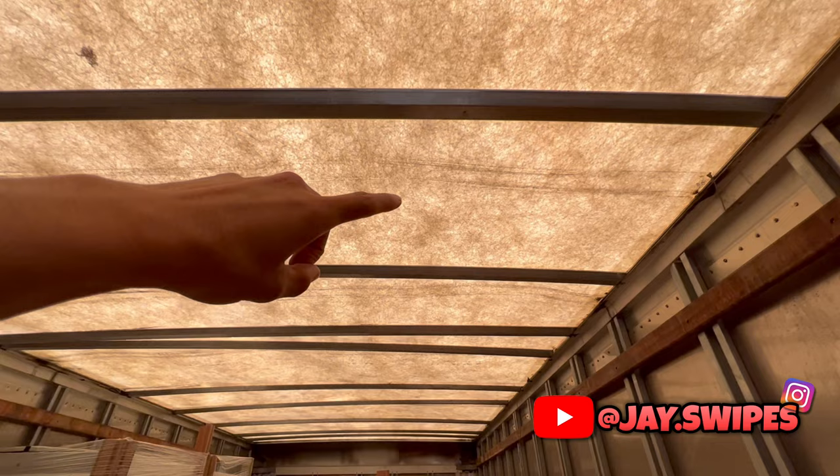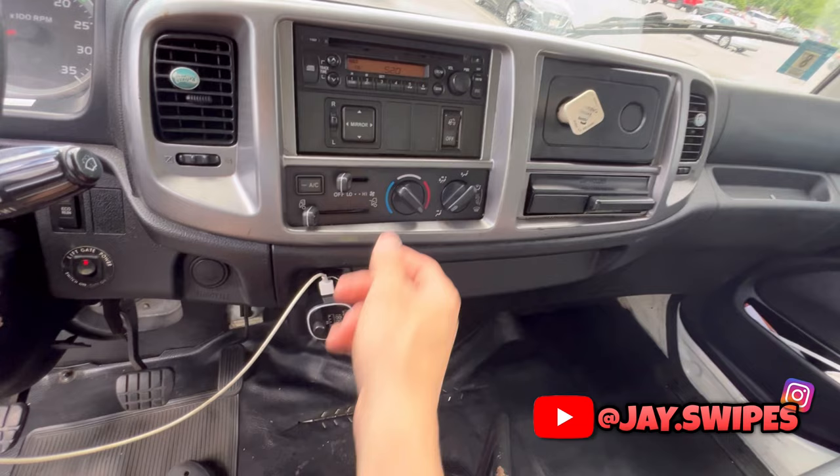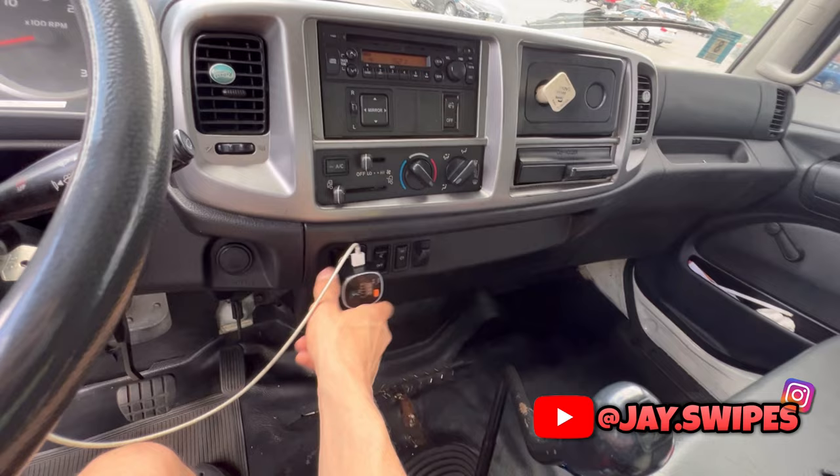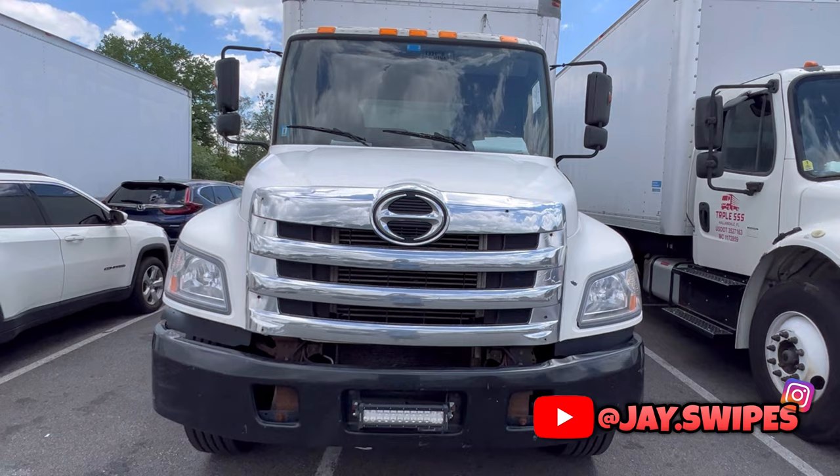Most box trucks come with either a fiberglass or aluminum roof — both are super sturdy, definitely not a deal breaker. Since these trucks are made by Toyota Motors, parts are super readily available. You won't have a hard time finding parts or mechanics, since these trucks are easy to work on and don't require any special licenses to work on. Inside the cab you have your radio controls, power mirrors, AC and heater controls, parking brake, an outlet, and a cup holder.